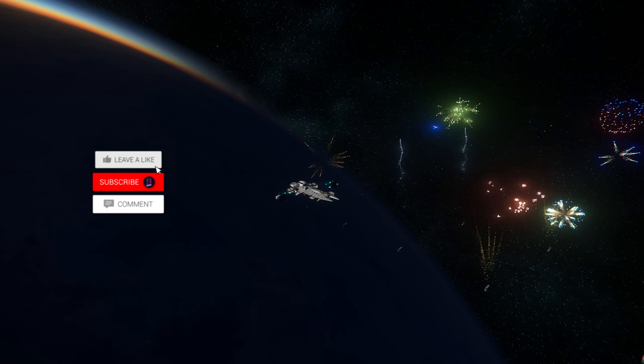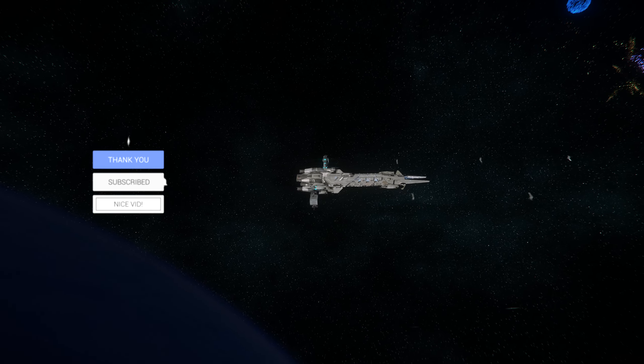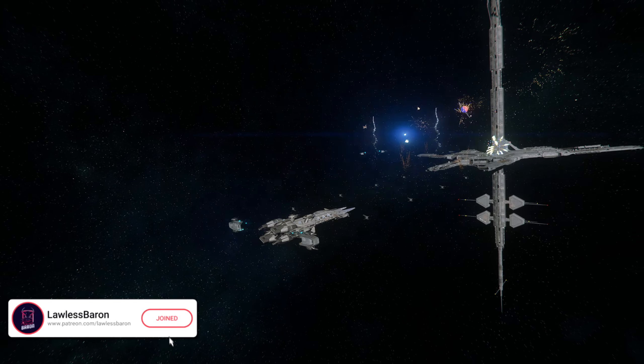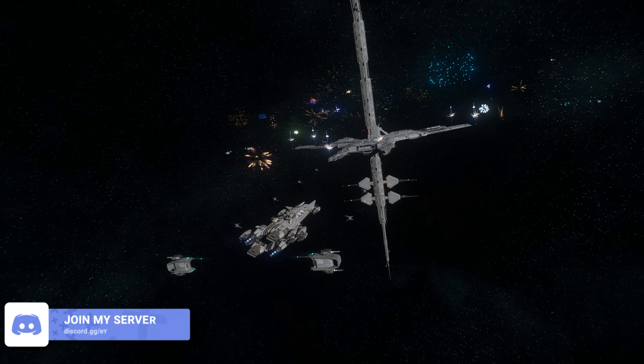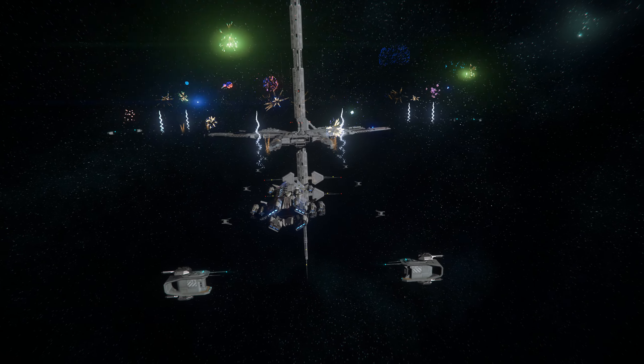Welcome everyone — don't forget to leave a like, comment, subscribe, and share the video with your friends. It is the end of Invictus — June 1st, end of Invictus 2951. We do still have free fly to June 3rd.